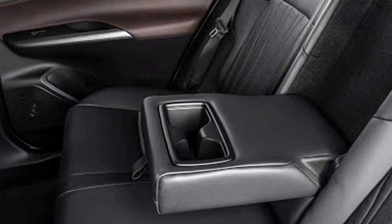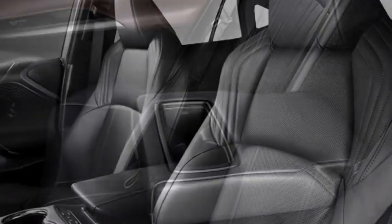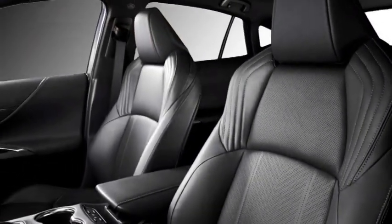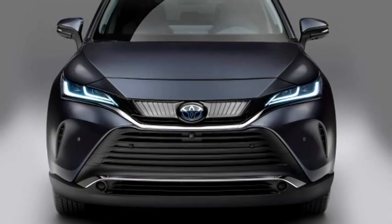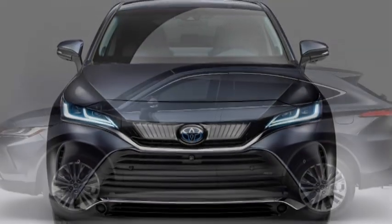Further safety features include traction control, brake assist, eight airbags, child protector rear door locks, seat belt warning system, door hazard warning, blind spot detection, anti-theft system, lane departure warning system, adaptive cruise control, ISOFIX child seat mounts, and a 360-degree camera with front and rear parking sensors.